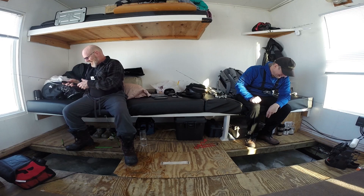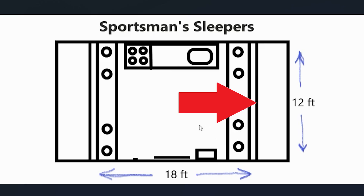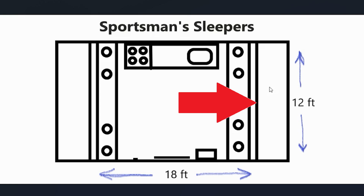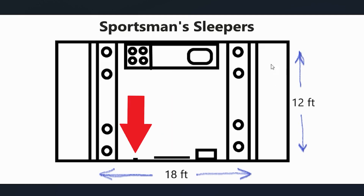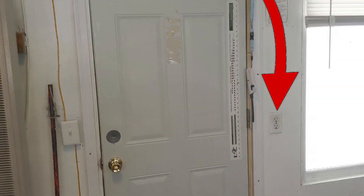One thing I really like about Sportsman's is the open setup. When you're all sitting along the bunk sides looking at each other, it's really easy to see when the other person has a fish, and conversation flows naturally. You've got the bunks, the trough in front, and the heater is right to the right of when you enter the door. This is the doorway, and here is the electrical plug.